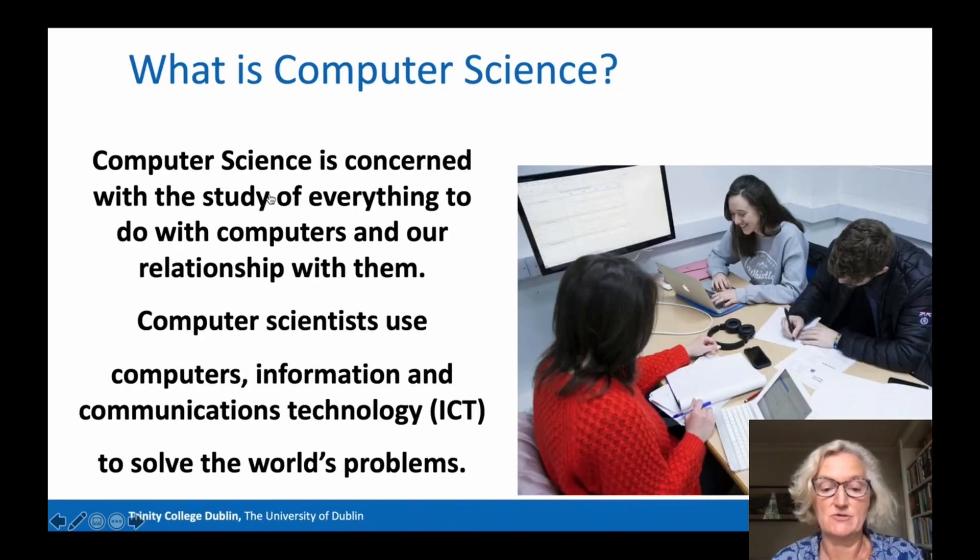Now let me tell you about Computer Science, and later we'll come back to the Joint Honours options. Computer Science is concerned with the study of everything to do with computers and our relationship with them. Computer Scientists use computers, information, and communications technology to solve the world's problems. If you like the idea of solving problems using technology, then Computer Science may be a good choice for you.